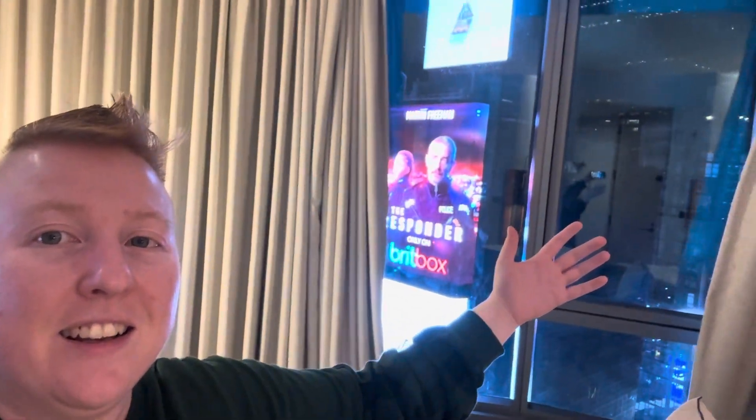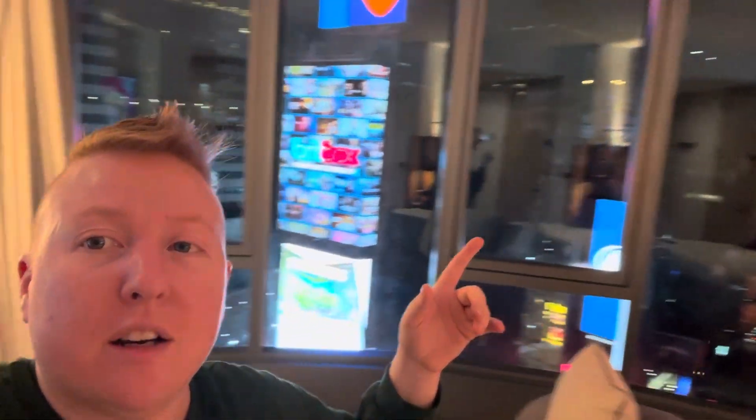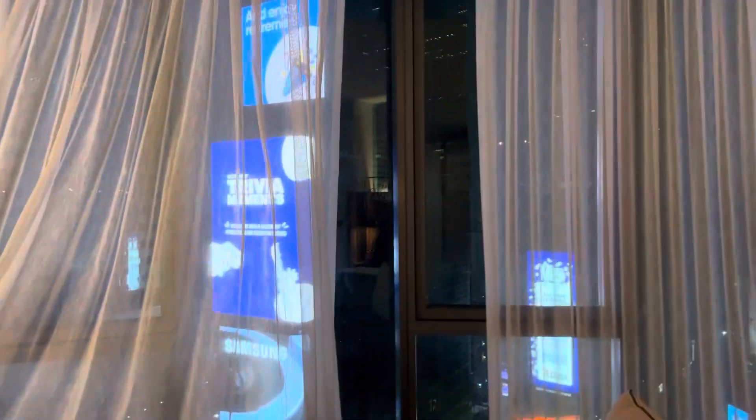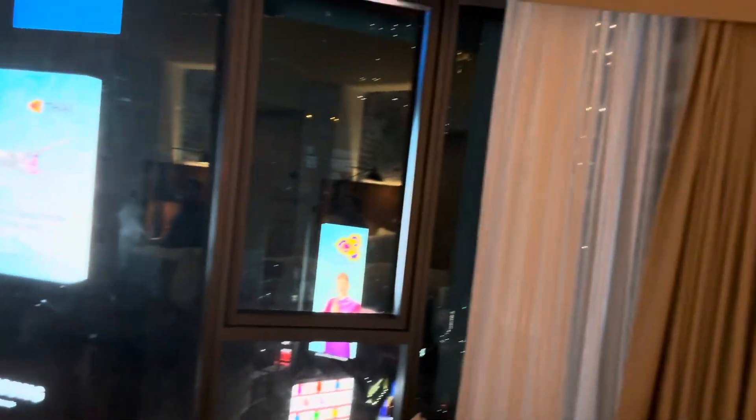You guys need to check out this view because this view is amazing. Let me get the drapes open — there we go, that's the view that everybody came here to see. This is actually one of the best views I've ever had in a hotel room ever. If you're ever in Times Square and you want a good hotel that is relatively affordable, check out the Tempo Hilton hotel.